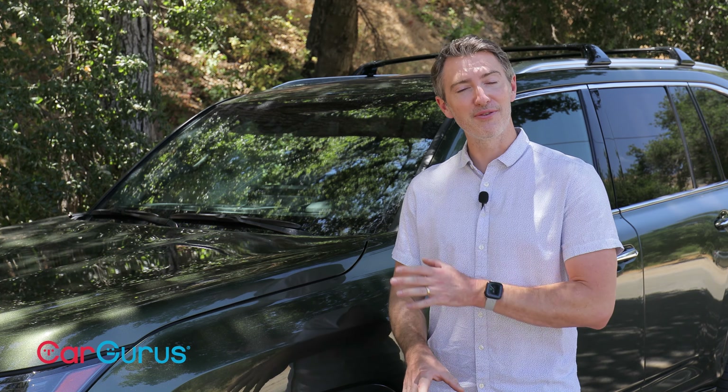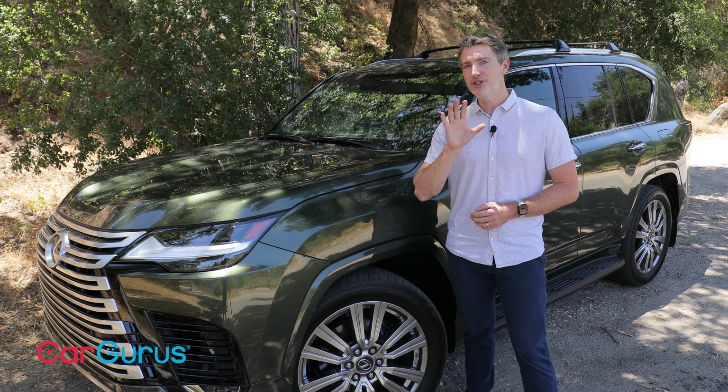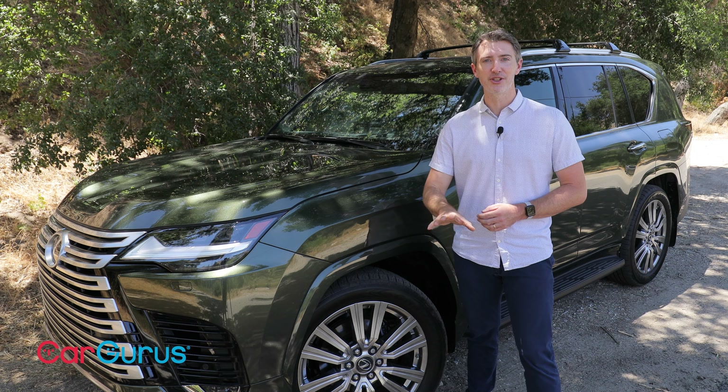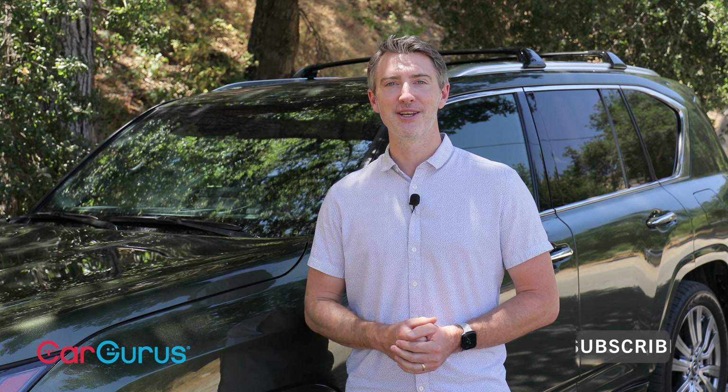For reviews or listings of this LX or anything else you're shopping for, be sure to check out CarGurus.com. And if you have a used car to sell, check out CarGurus' Sell My Car feature, where you can get top dollar for your trade-in and they come to your door to pick it up. Before you go, like and subscribe to this channel so you can get alerts on all of our future updates. We'll see you out there.